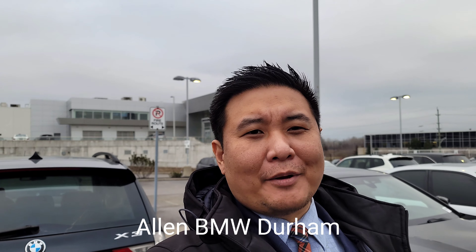Hi, this is Alan from BMW Durham, back again with another video. Today I want to talk to you about something that is not necessarily specific to any one of our cars — and that's just the construction, the safety, and what happens to our vehicles if they get into some type of collision or crash.